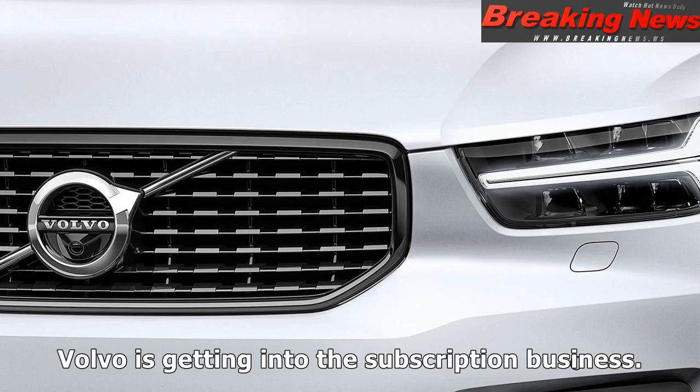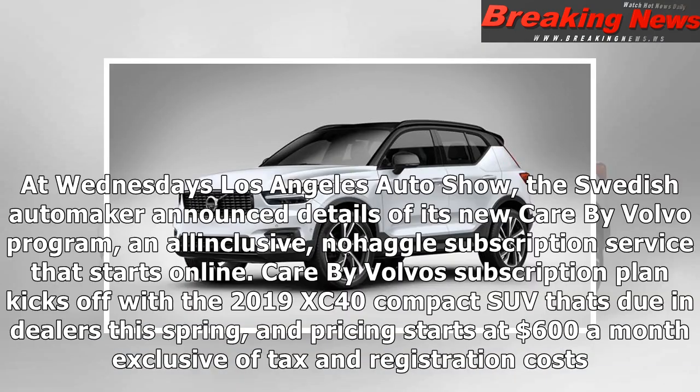Volvo is getting into the subscription business. At Wednesday's Los Angeles Auto Show, the Swedish automaker announced details of its new Care by Volvo program, an all-inclusive, no-haggle subscription service that starts online.